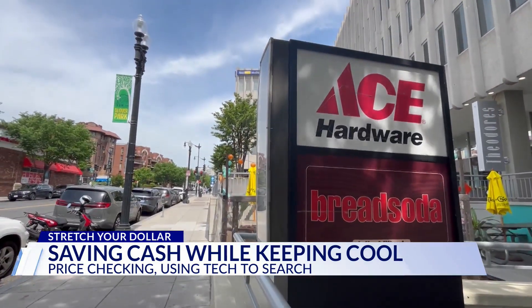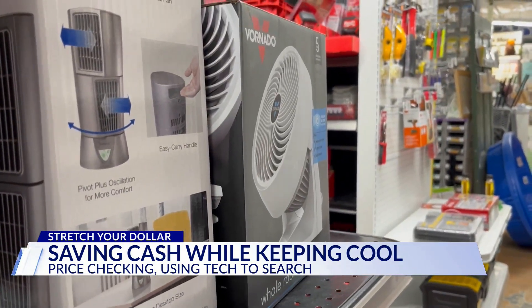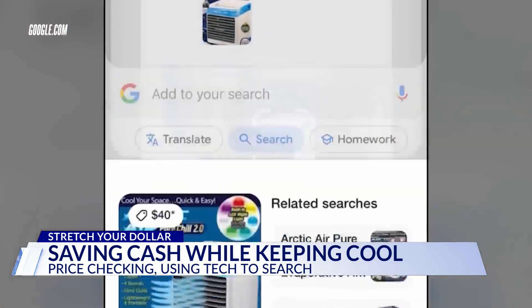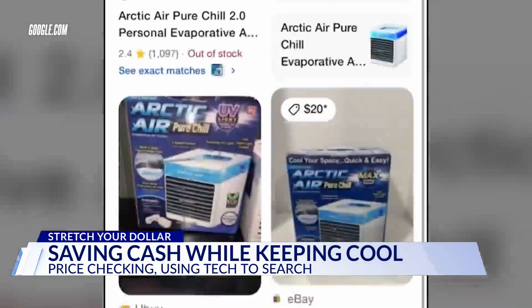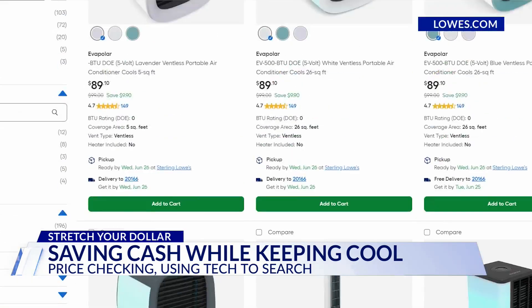Visit a local hardware store and you can find small units, but take a photo. Compare similar products online — Google's Lens feature will find them for you, and if you've downloaded browser extensions, they'll likely find you better prices. Check out Lowe's and Home Depot — plenty of options.